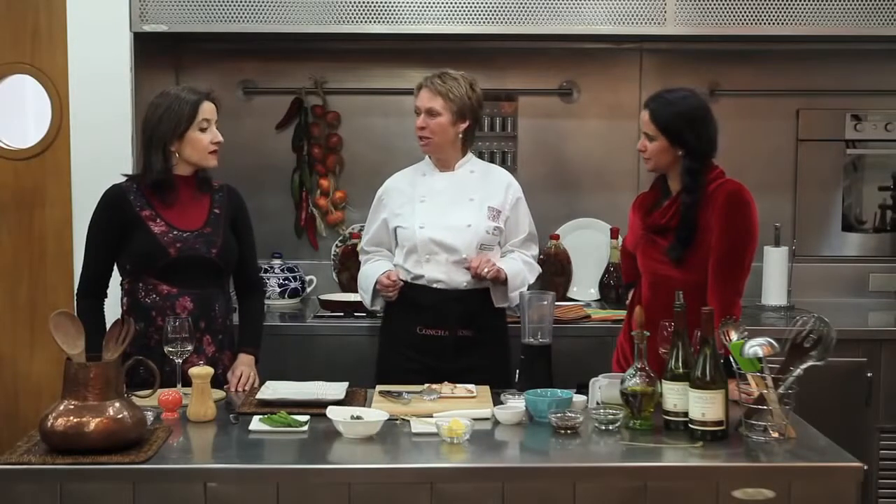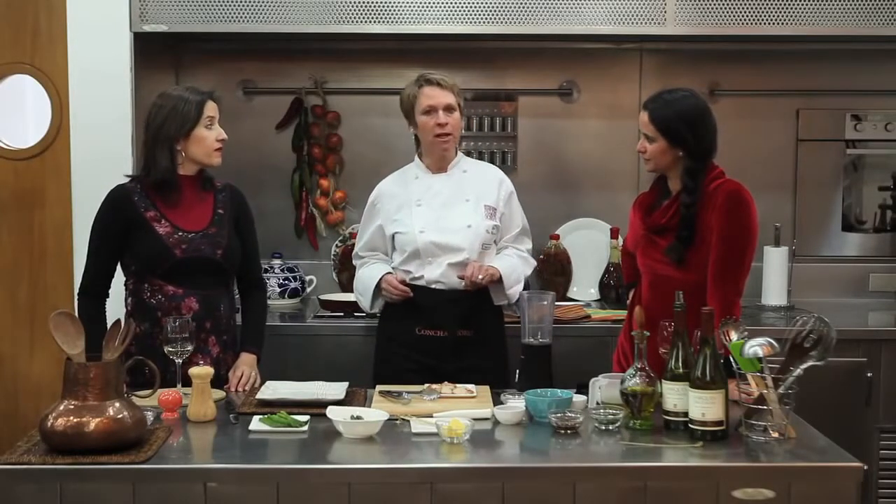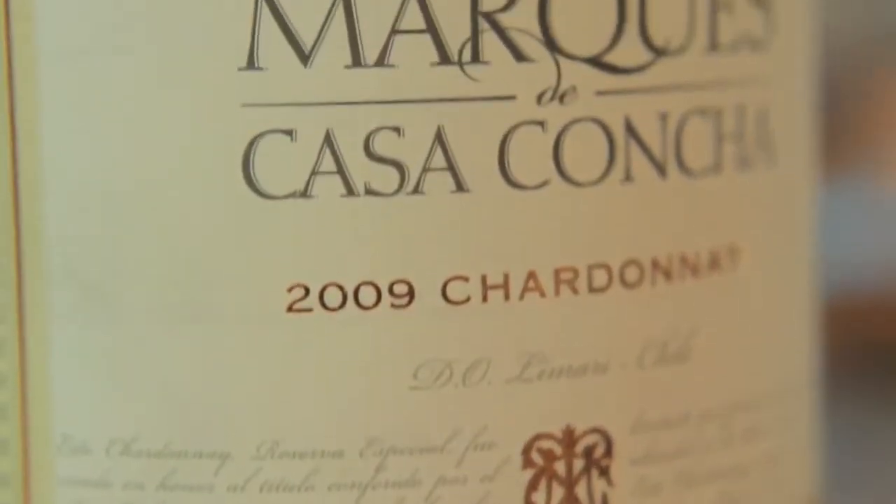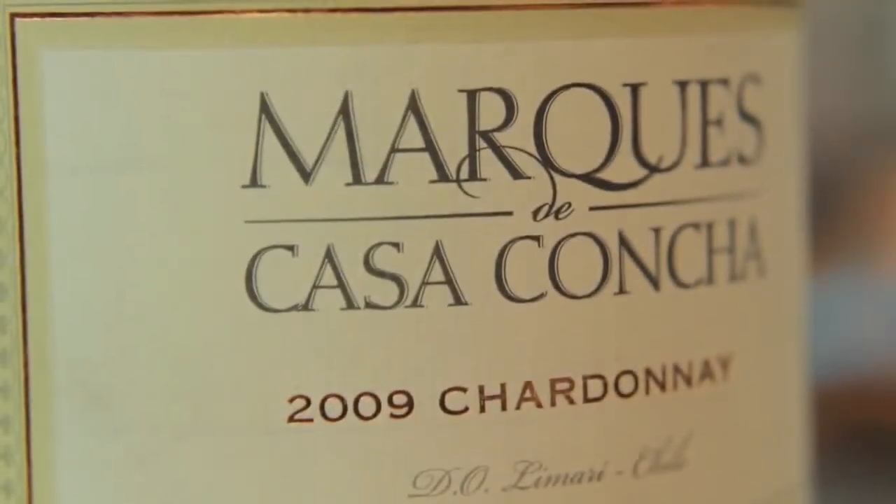My wine today is quite special. It's Marques de Casa Concha — it's the Chardonnay, and I understand that the style of this Chardonnay has changed a little bit because now it comes from another valley. Yes, in fact. Marques de Casa Concha Chardonnay came from Guimari Valley, and it's really special because the cold climate makes the special minerality and acidity from this wine.